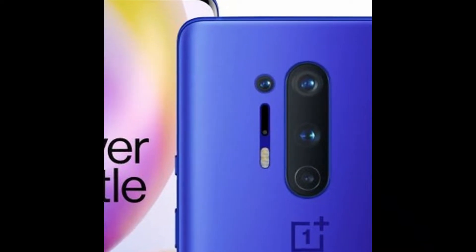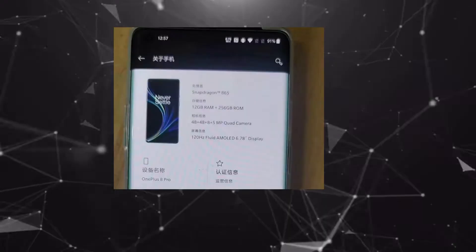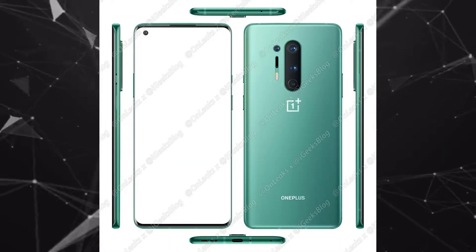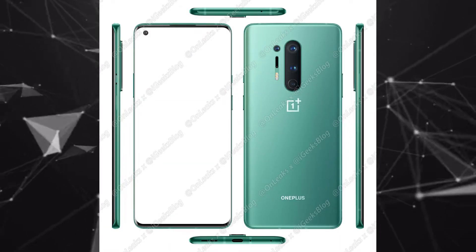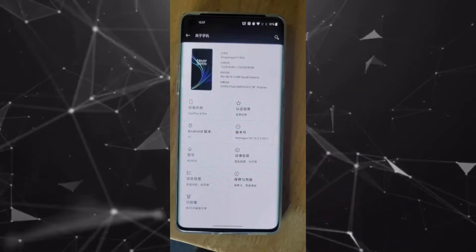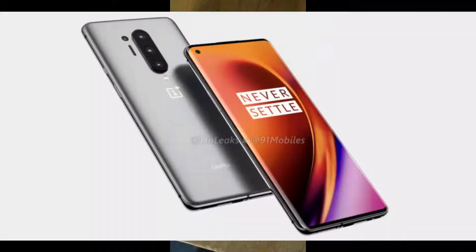The next one is the camera. This year OnePlus has done a great job in the camera department. The first and main lens of the OnePlus 8 Pro will be 48 megapixels. In addition, there's an industry-level 48 megapixel ultra-wide angle lens with a 128-degree field of view, an 8 megapixel telephoto zoom lens giving 3x optical zoom, along with a 5 megapixel color filter lens. The front camera will be 16 megapixels.